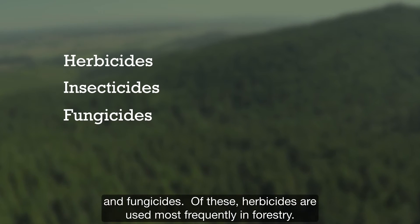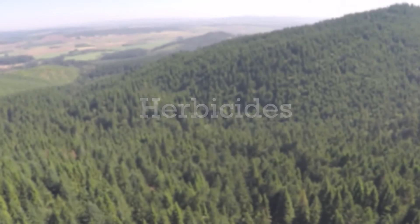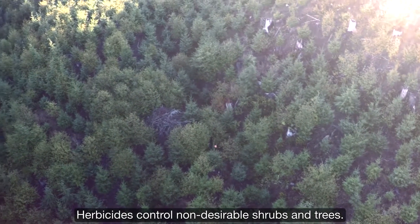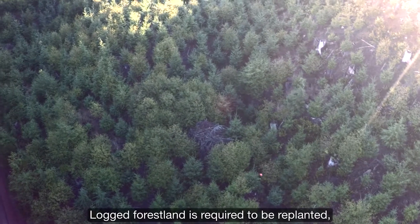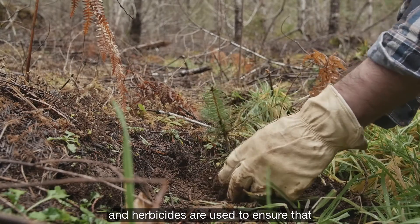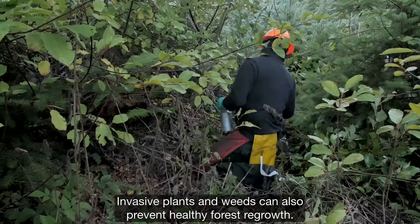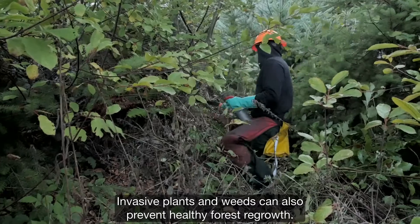Of these, herbicides are used most frequently in forestry. Herbicides control non-desirable shrubs and trees. Logged forest land is required to be replanted, and herbicides are used to ensure that the desired species can thrive there. Invasive plants and weeds can also prevent healthy forest regrowth.